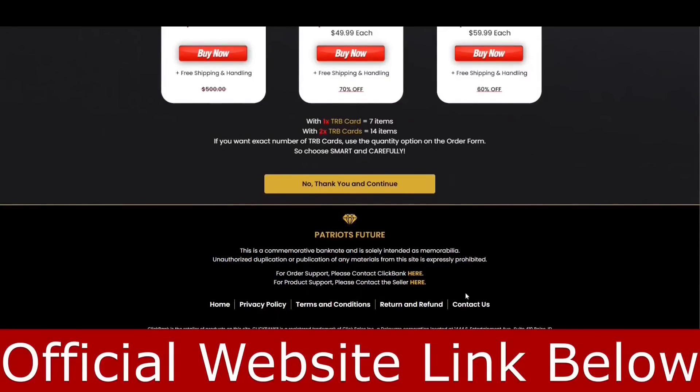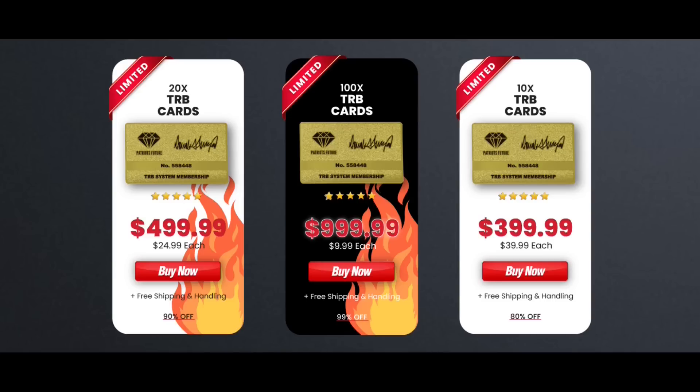I want to tell you that this is your only chance to get a hold of the TRB membership card and register all of your Trump products. I really hope this video can help you. And if you have any further questions, feel free to ask me. Bye-bye.